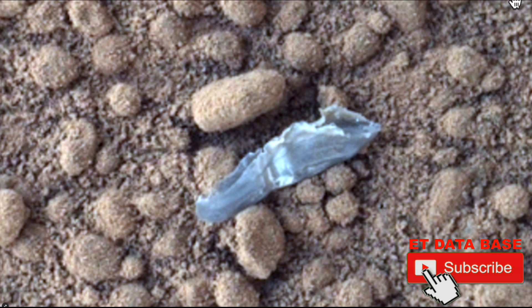It seems to me it's in its natural color right here, and it is semi-transparent. It seems to be very, very butterfly-like. So in my opinion, NASA brought some experiments with them.